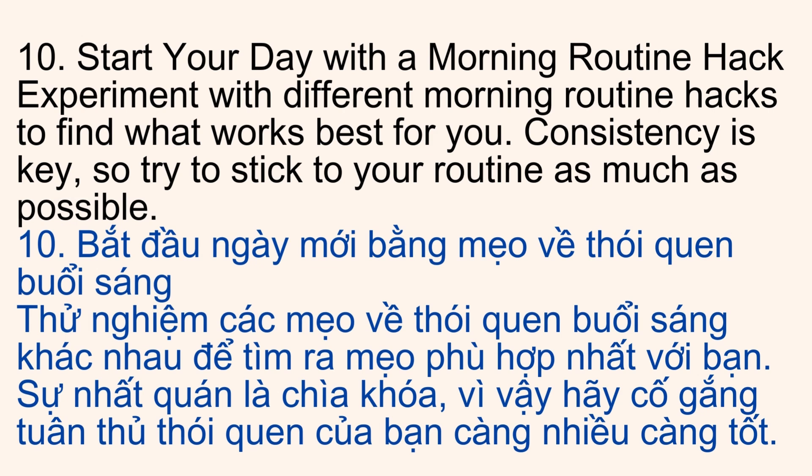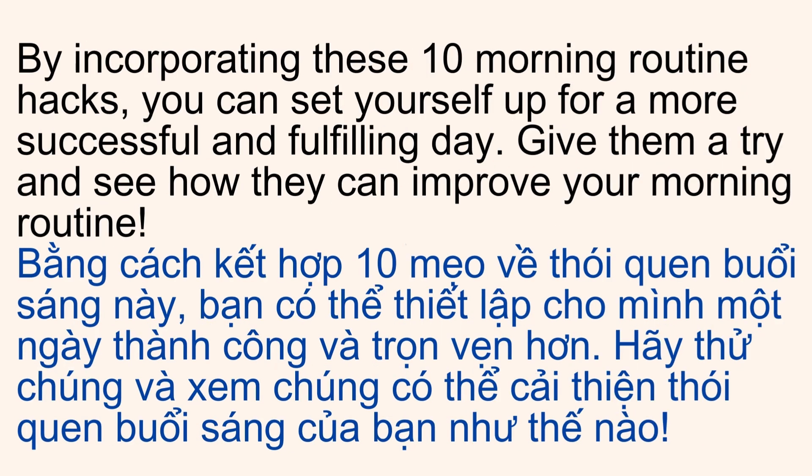Experiment with different morning routine hacks to find what works best for you. Consistency is key, so try to stick to your routine as much as possible. By incorporating these 10 morning routine hacks, you can set yourself up for a more successful and fulfilling day.